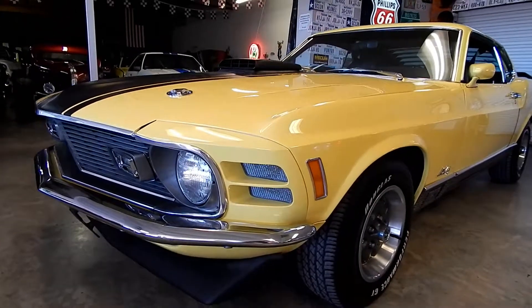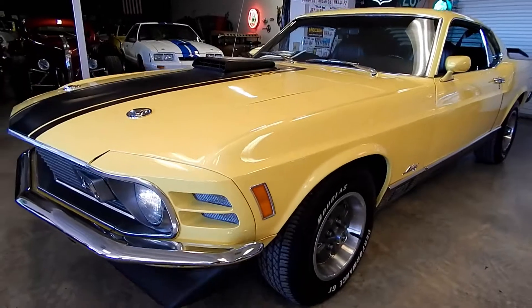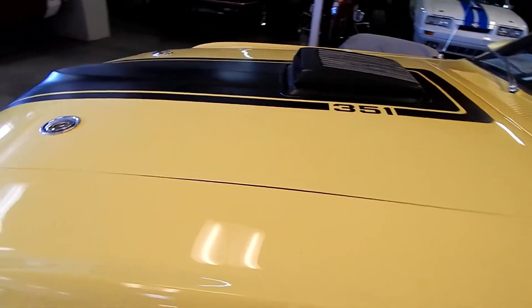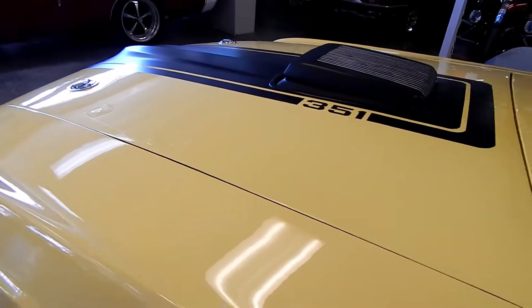This show quality 1970 Mach 1 Mustang was built in December of 1969. It was originally delivered to the Omaha ordering district, finished in D-code Competition Yellow with black Clarion knit Corinthian vinyl bucket seats.